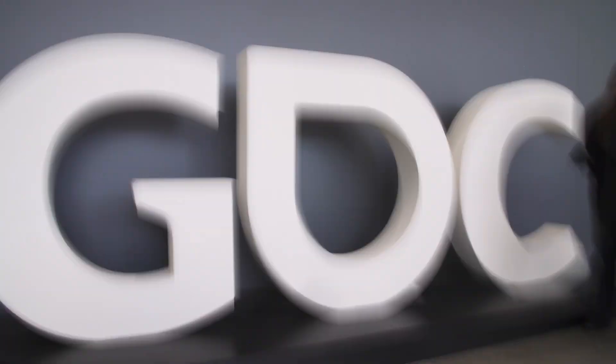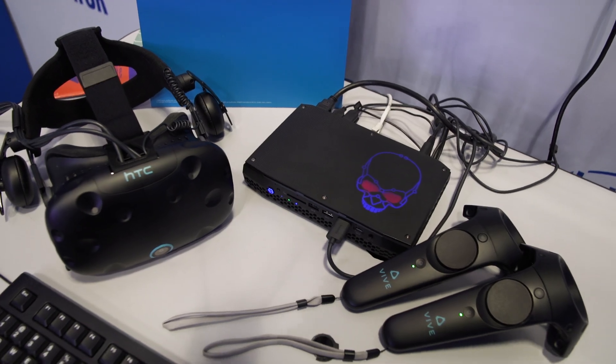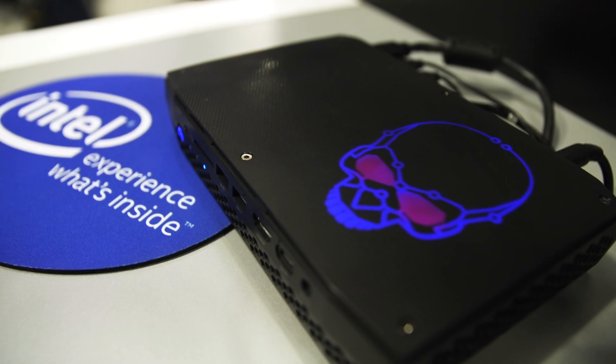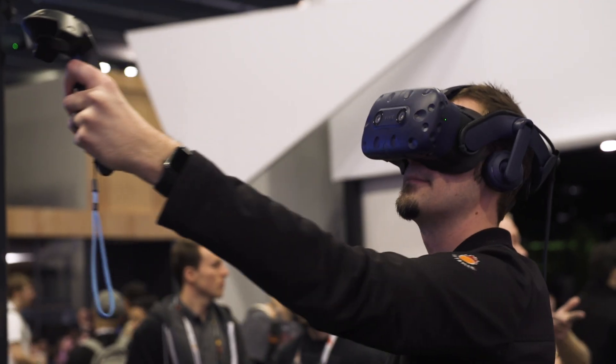Hi, we're here at GDC 2018 at the Intel booth. We're showing the new Intel NUC8 VR machine. It uses the latest 8th generation Intel Core processors and AMD technology, and it's the smallest system available designed for VR and Vive.